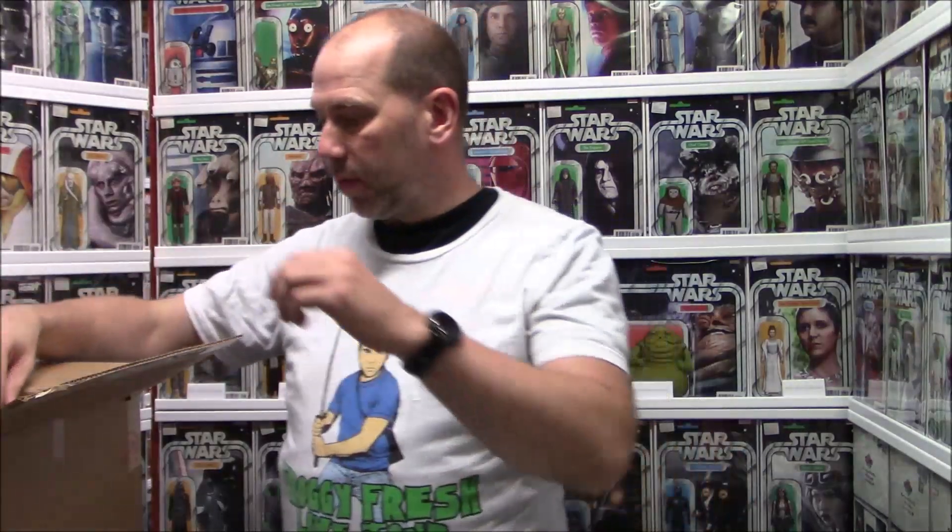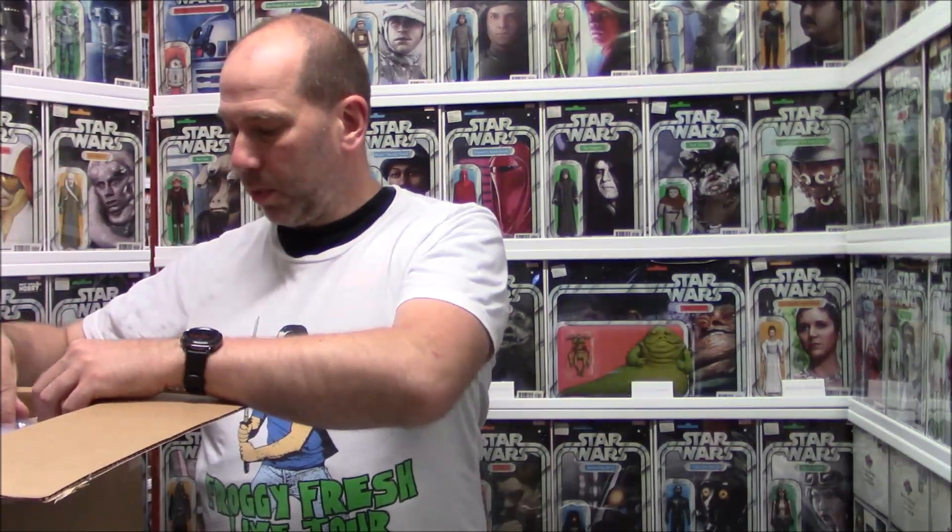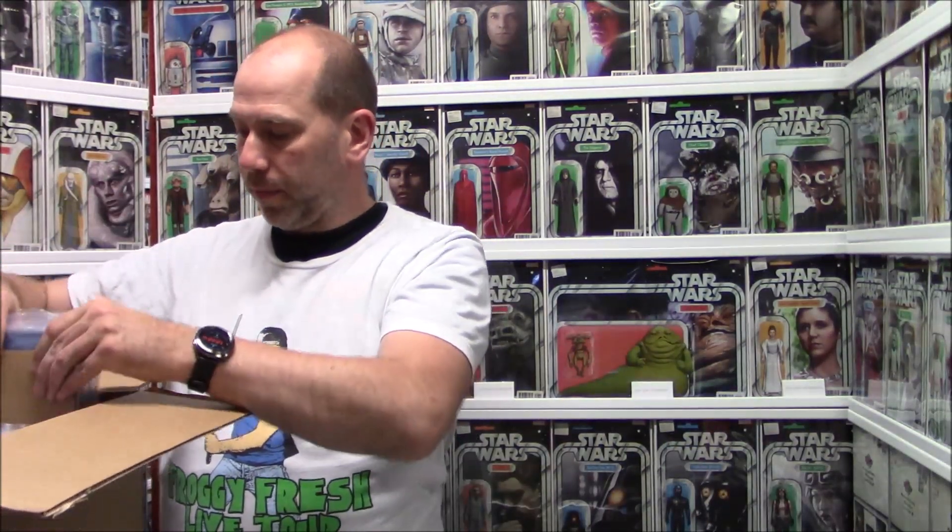Most of the stuff is going to be customer books. A lot of it is for the guy — if you watched a couple videos ago, I got the box with like the 25 New Mutants 98s. He sent in some other stuff and some of it's kind of interesting. We'll just get to it — I've got a lot of boxes to open here.